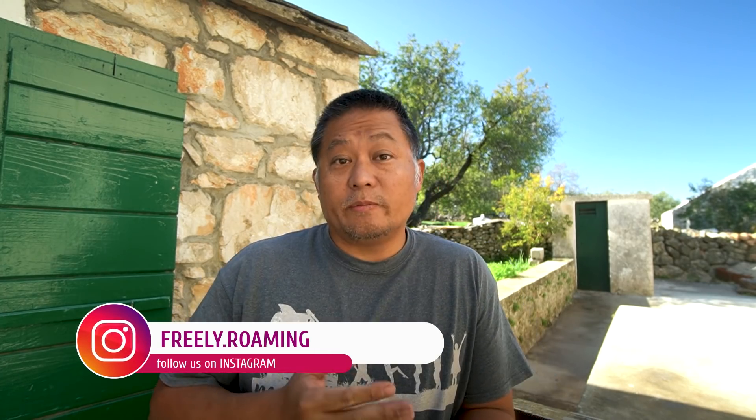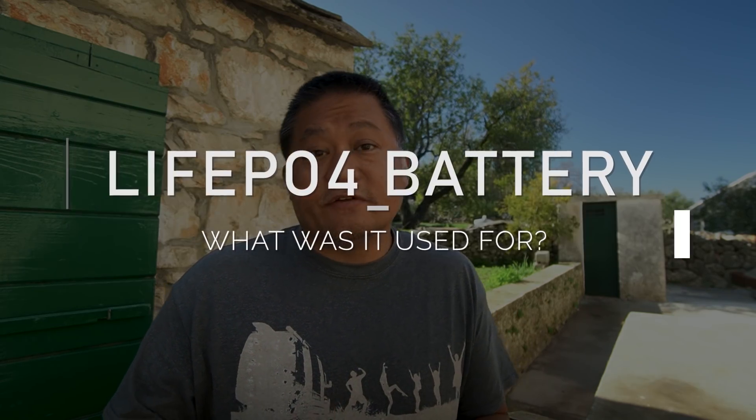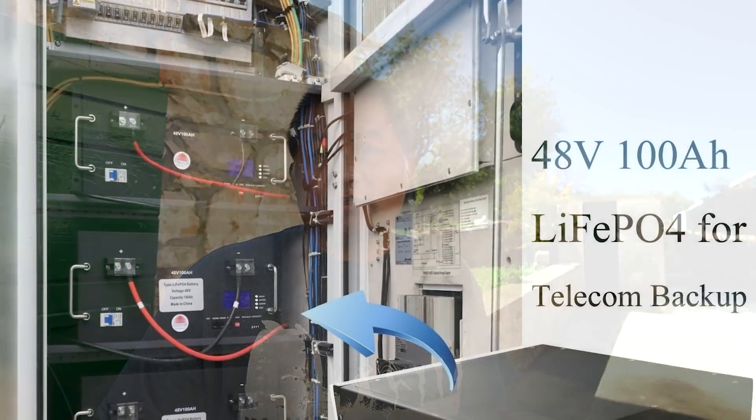About two and a half years ago when we started building our Sprinter van, we decided to stick with lead-acid AGM batteries for the time being, because at the time lithium batteries were still very expensive. They were becoming more popular and a lot of people had already switched. The technology was already very mature — it's just that prices were still very high. For a long time, lithium iron phosphate batteries were exclusively used in industrial applications like backup generators for cell phone towers.